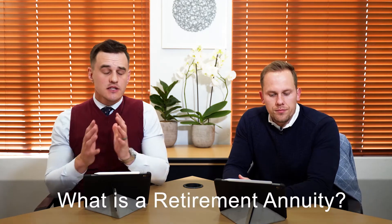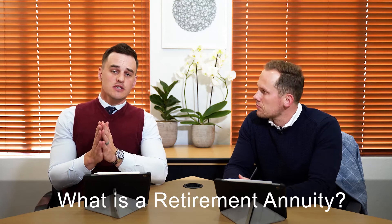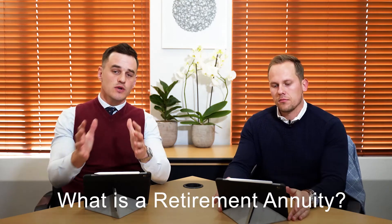A brief introduction on retirement annuities: what is a retirement annuity? It's important to note that a retirement annuity is only a vehicle in which one can invest — it doesn't necessarily determine the growth. The underlying assets, which we've discussed in the previous video, determine the growth and the associated risk. A vehicle like a retirement annuity or a tax-free saving is just about how it is taxed — it's almost like the tax framework around a vehicle.